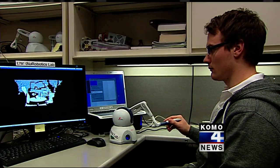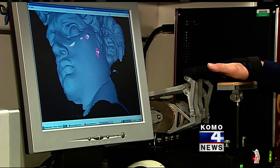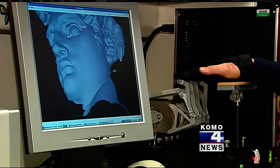Frederick Ryden is a graduate student from Sweden working with UW electrical engineering professors. His goal is to one day make surgery safer for doctors by using virtual environments. The problem with surgical robotics today is that the surgeon can see what he's doing, but he cannot feel what he's doing.